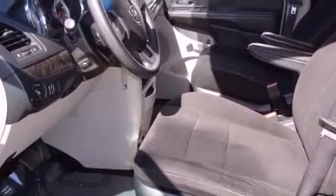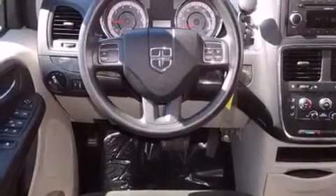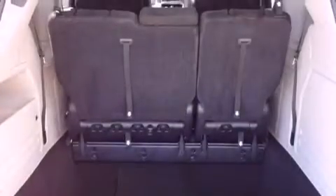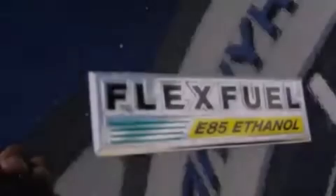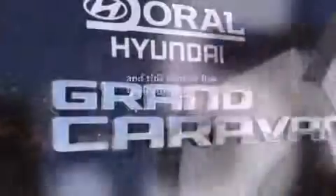Features include a low tire pressure indicator, traction control and stability control systems, cruise control, an engine immobilizer theft deterrent system, disc brakes with an anti-lock braking system, front airbags, child safety seat anchors, a rear window defroster, a keyless entry system, and this vehicle has fewer than 32,000 miles on the odometer.